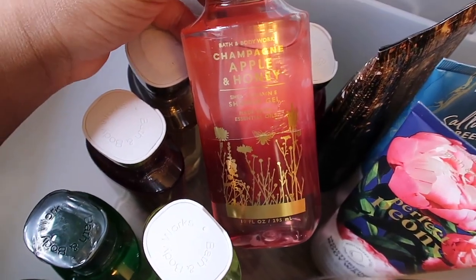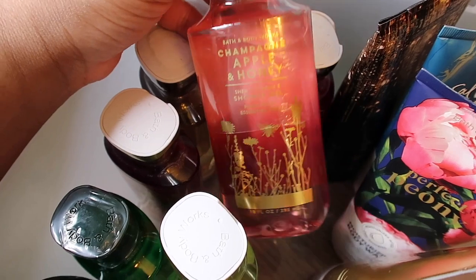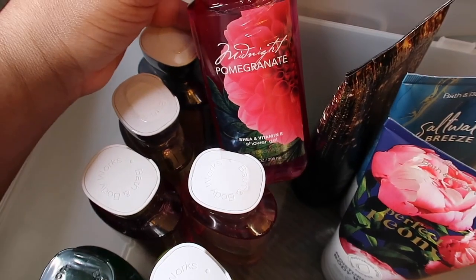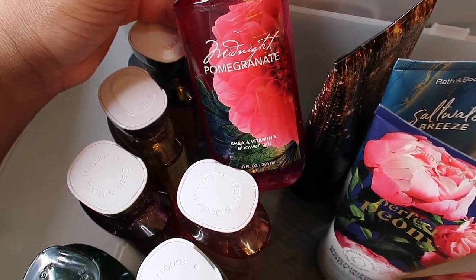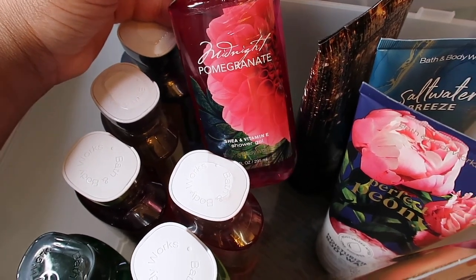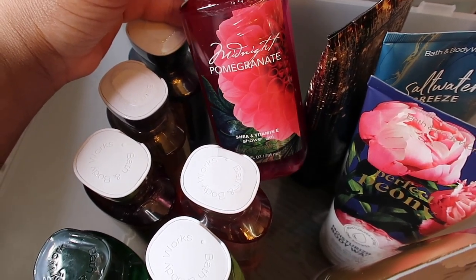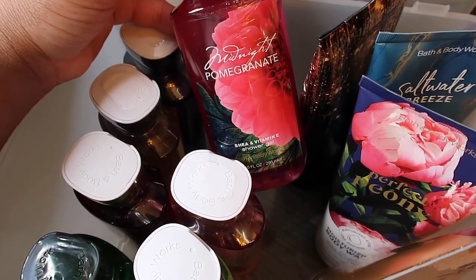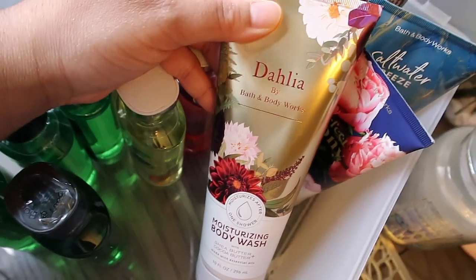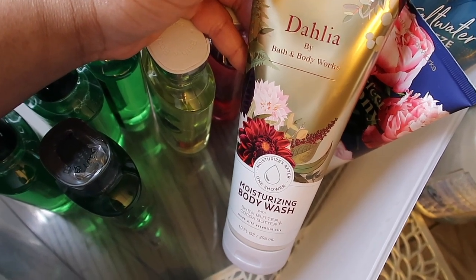Next is Champagne Apple and Honey, which smells just like champagne, apples, and honey — a very strong, fruity and sweet scent, mostly strong and fruity. The last shower gel is Midnight Pomegranate, which smells like a floral, pomegranate, fruity scent — a little bit like cough syrup to me, but I love it. This is an OG retired scent you can only get online.